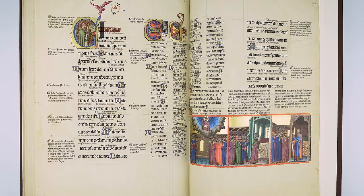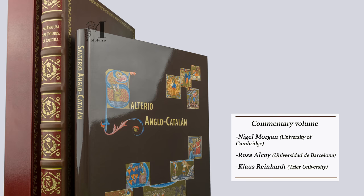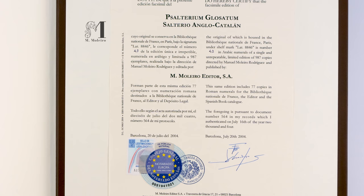The full-color, 294-page companion volume to our facsimile edition is the most comprehensive study ever written about the manuscript. Moleiro Editor is delighted to offer you this first, unique and unrepeatable edition, strictly limited to 987 copies, each certified by notary public.